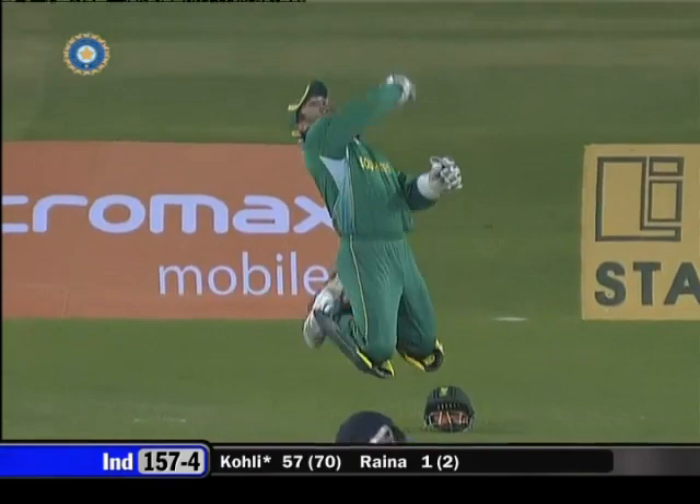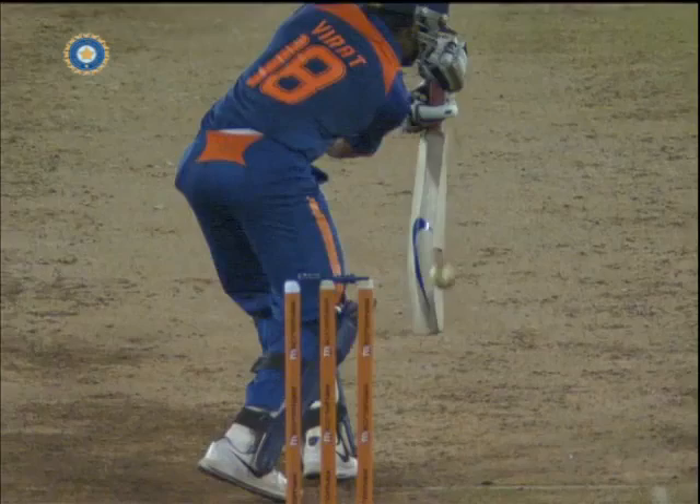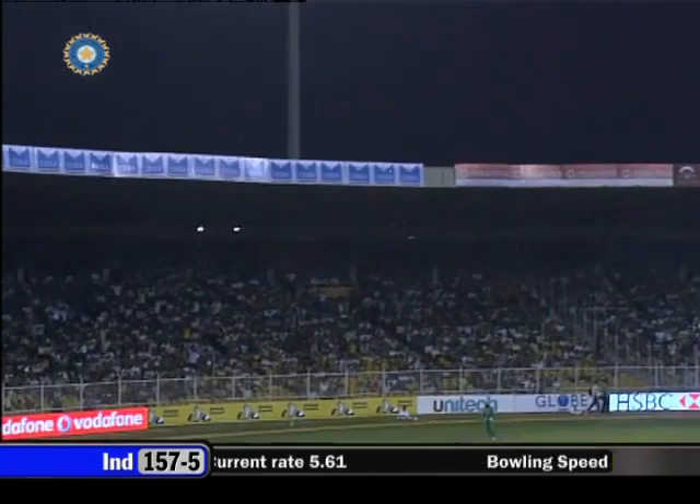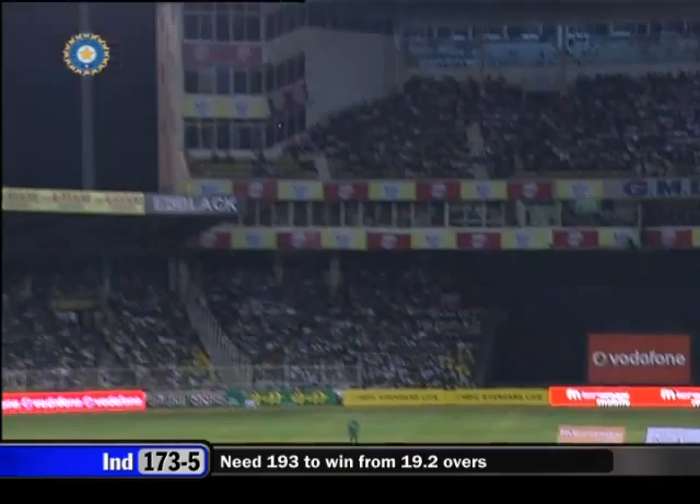This is another beauty of a delivery from Dale Steyn — what a spell this is turning out to be from him. A more simple regulation catch to Mark Boucher. Patel holds out, caught in the deep by Boucher. That didn't prove to be expensive and now one would say South Africa are in total control of this game.